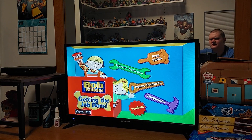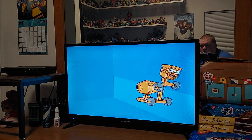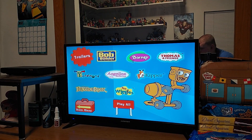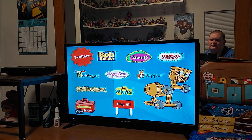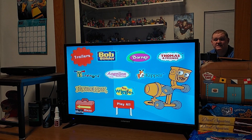Let's see what the trailers are like. We got Bob the Builder, Barney, Thomas and Friends, Todd World, Angelina Ballerina, Kipper, Jim Henson's Fraggle Rock — which I'm going to be reviewing soon — and The Wiggles.